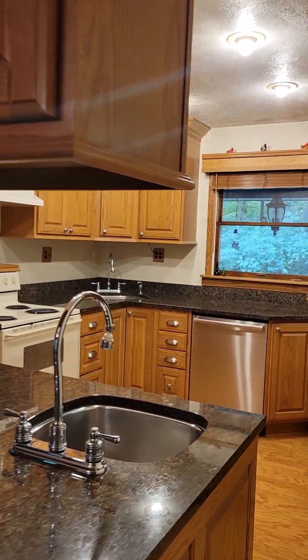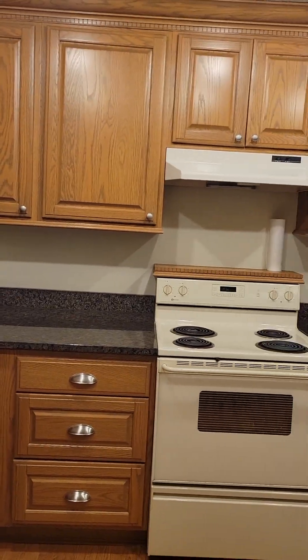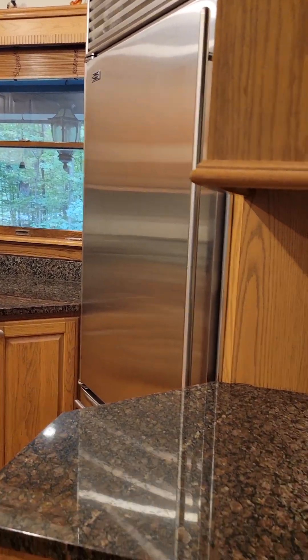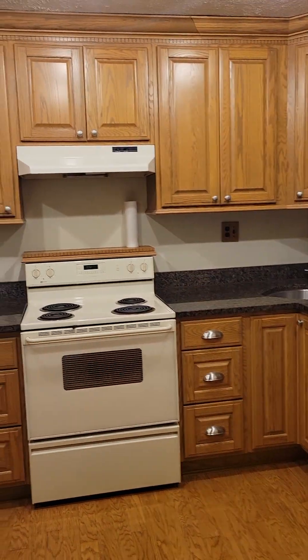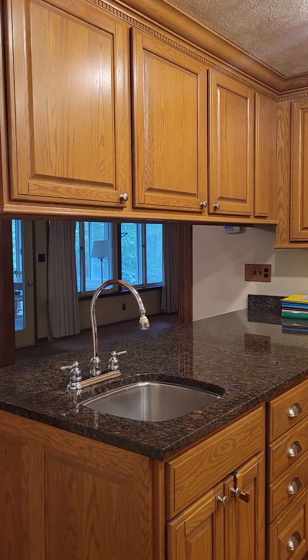A Sub-Zero fridge over there — and not little, there's nothing little about a Sub-Zero fridge. Nice solid surface countertops and two sinks — love that. Dishwasher here. Granite counters. Let me go back and show you the second sink I missed. There it is.